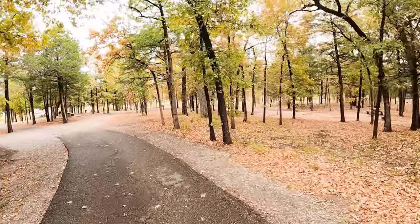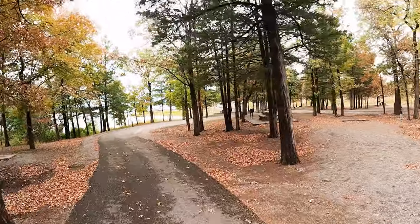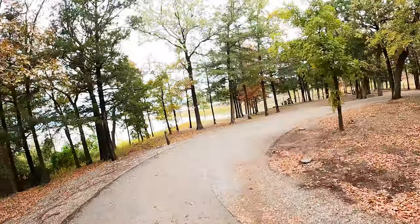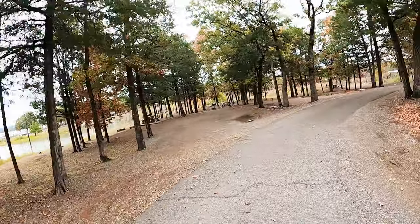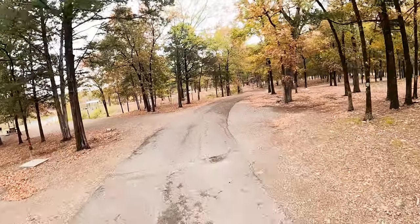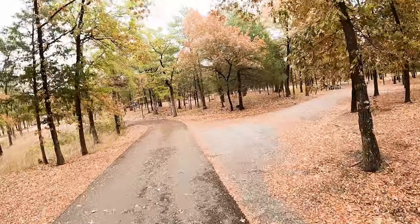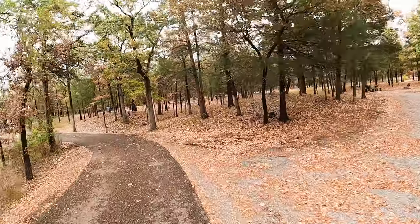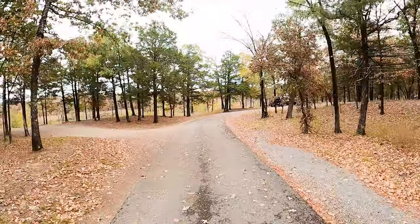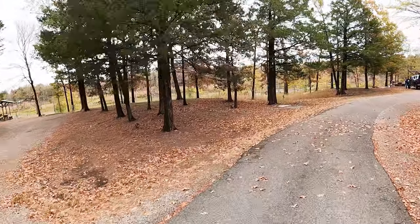Oh, these are beautiful campsites. We're all 30 amps with water close by. Look at those — this needs to be on your list. About three hours from McKinney. Look at that one at number four. Rocking.